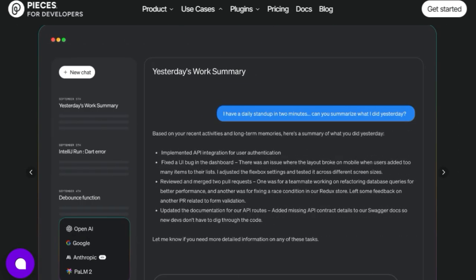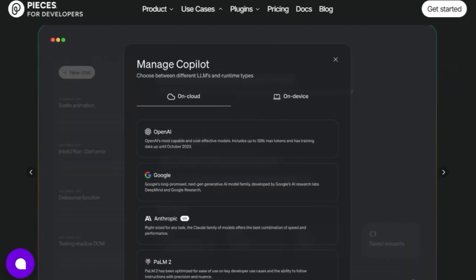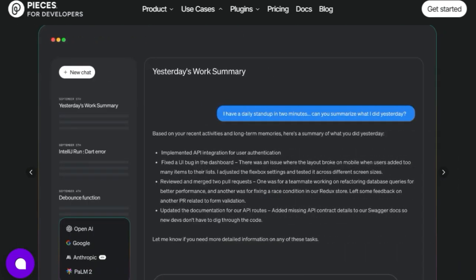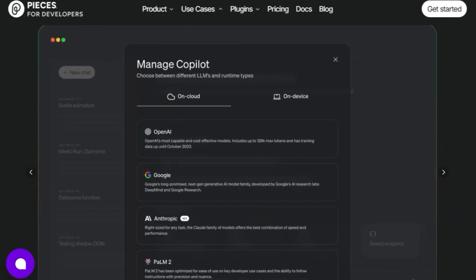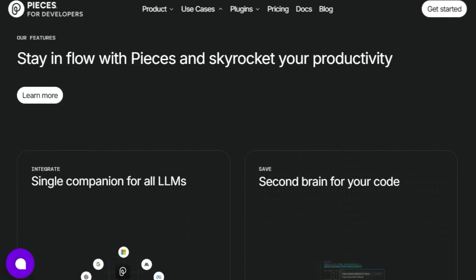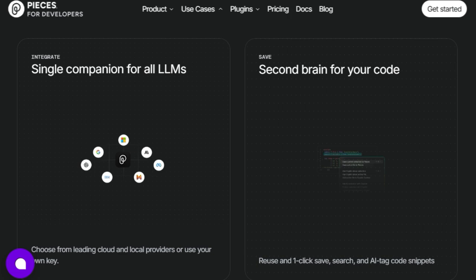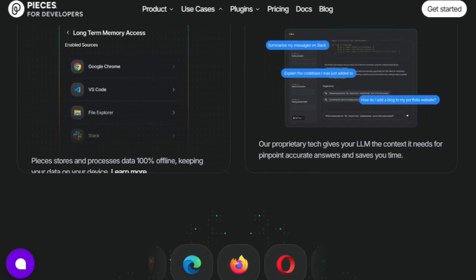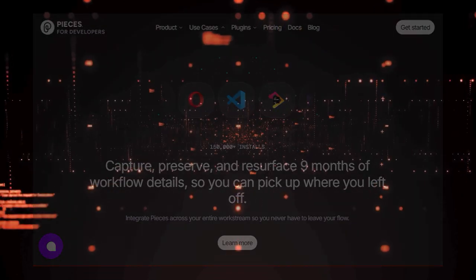Think of it as having a second brain specifically for your code, where you can one-click save, easily search, and even AI-tag code snippets for future reuse. Furthermore, Pieces prioritizes your privacy with its privacy-first design and on-device processing, ensuring your data stays secure and offline. By integrating Pieces across your entire workstream, you can stay in your flow and skyrocket your productivity, never losing track of your valuable work again. This unique combination of extensive memory, intelligent context understanding, and local private processing makes Pieces an indispensable tool for developers.